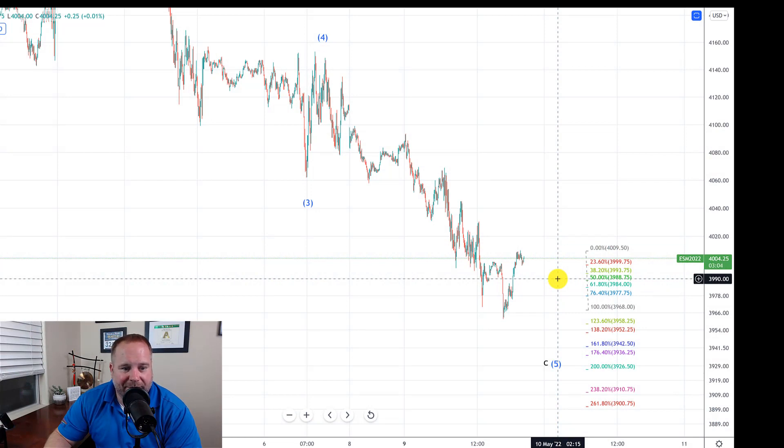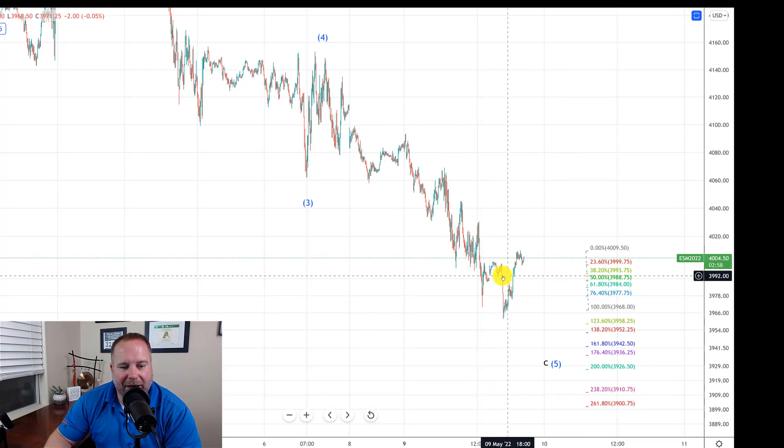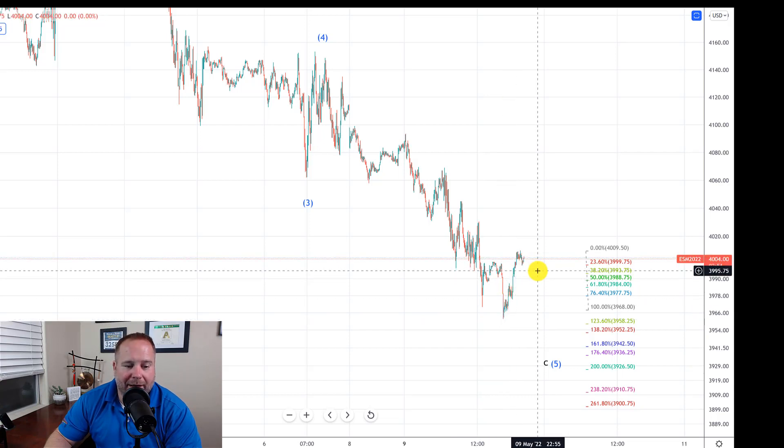Here we are on the 5-minute futures chart for the S&P 500. You can see we got the big move down today — the 3% move down into the 3,900s area — and then after hours they sold off pretty hard down to about 3,961. From there, the bulls have rallied back up over 4,000 and have a structure that they're trying to build off of.